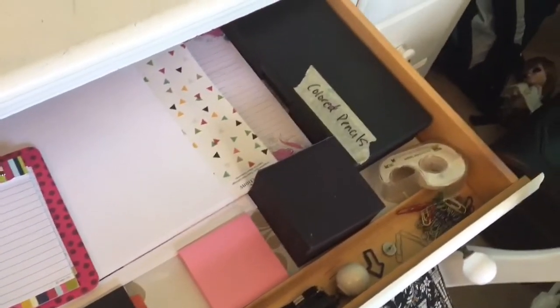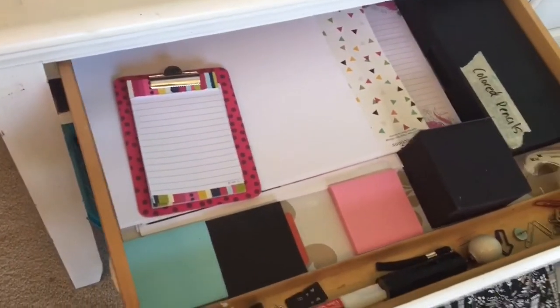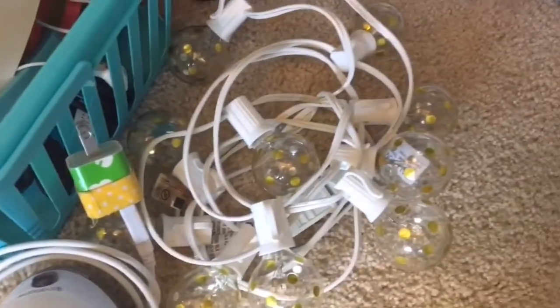In the very top drawer I have stuff like colored pencils, notepads, tape, and random school supplies. Under my desk, I just have this little blue basket that I have electronics in, and also next to it I keep some little lights for some YouTube videos.